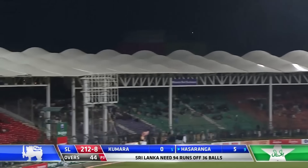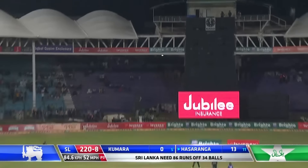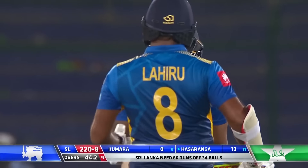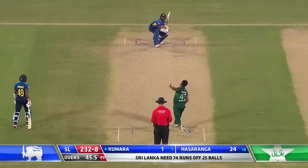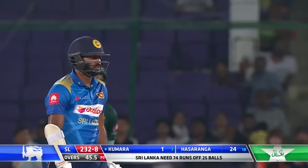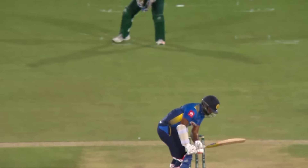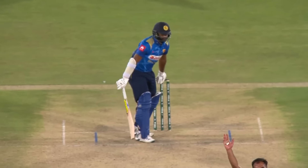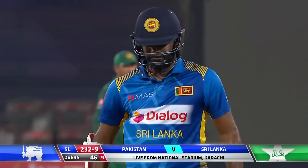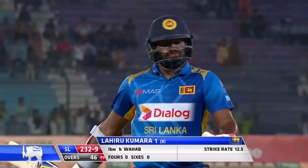That's a good-looking shot from Hasaranga for six — unbelievable! Gone after him again, this time the bottom hand comes into it and it's six more. Has that got him? Yes it has — he went nowhere. Wahab Riyaz, short of a length delivery — he had no idea, was hoping for a short delivery, but clever bowling by the experienced Wahab Riyaz. Kumara departs for one. Sri Lanka 232 for nine.